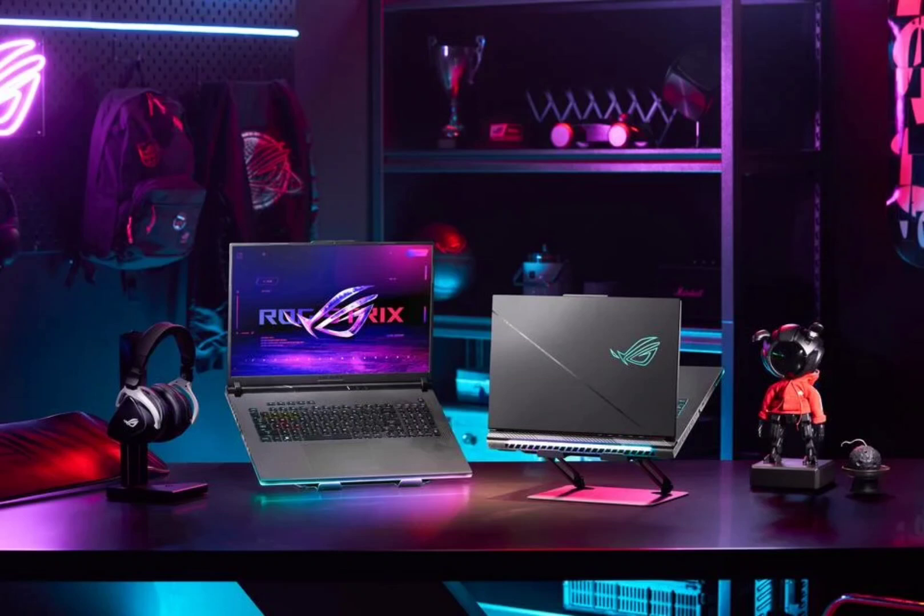In terms of memory and storage, the Strix family supports up to 64GB of DDR5 memory and up to 4TB PCIe Gen 4x4 storage, catering to the needs of gamers and creators who require high-speed multitasking and ample storage space.